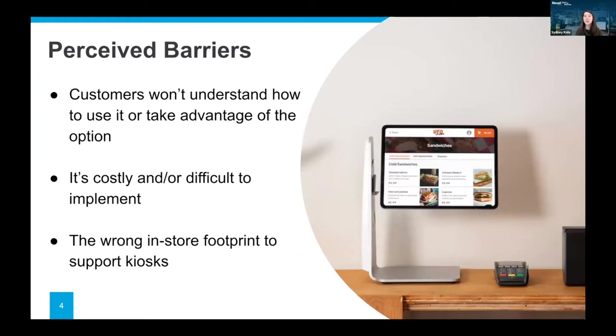There are some long-term perceptions of why you might not want to go the self-service and kiosk route. One concern is that your customers won't understand it's an option, won't totally get how to use it, or might miss it in your store. Another concern is that it might be really costly or difficult to implement in your store locations. Revel has a lot of different options — scalability is a big factor, so it doesn't actually have to be a huge investment. Same thing goes for your in-store footprint: if you're concerned about something big, bulky, or cumbersome that disrupts your traffic flow, there are many ways to approach self-service so that doesn't necessarily have to be a barrier.